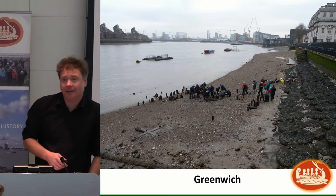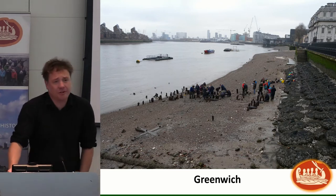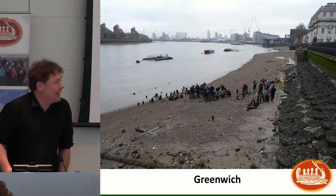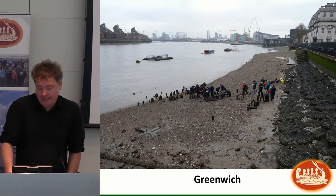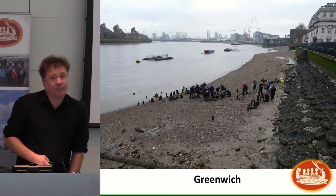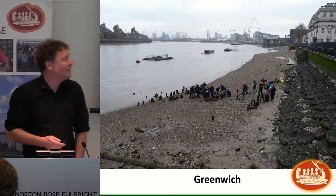...will notice there's something very different about the image in front of you — in particular, this rock armoring in front of the river wall. As you may know, Greenwich is one of our fastest eroding sites and has been for many years. The erosion got to the stage where the foundations of the river wall were starting to be undercut, so over the winter this rock armoring was placed on the foreshore, done under archaeological supervision.